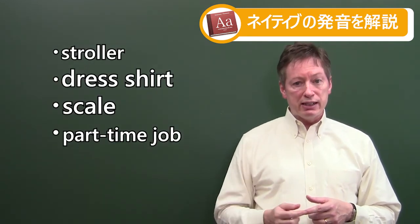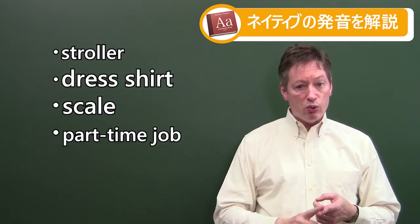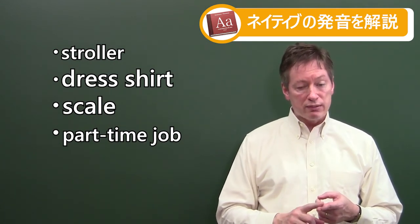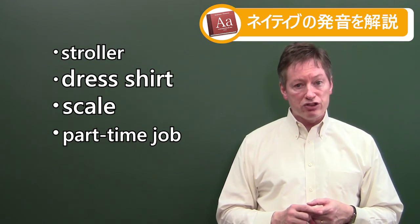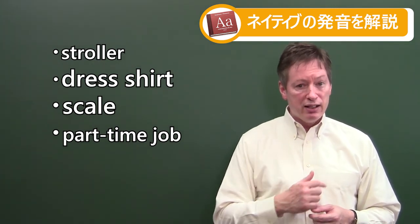Let's go back to the beginning. Repeat after me with these sentences: 'I pushed my baby in the stroller.' And for dress shirt: 'My dress shirt has a coffee stain on it.'